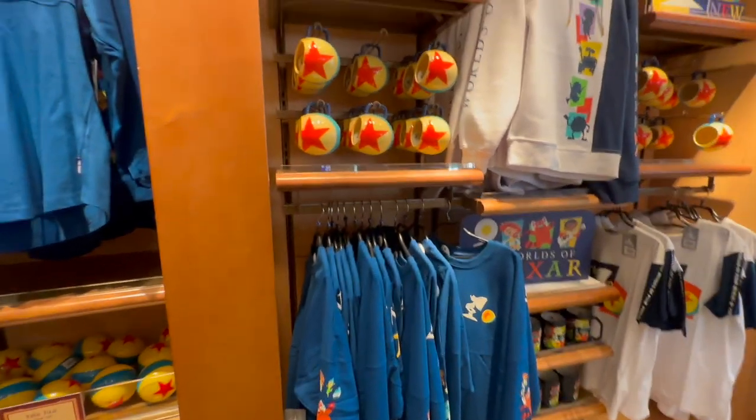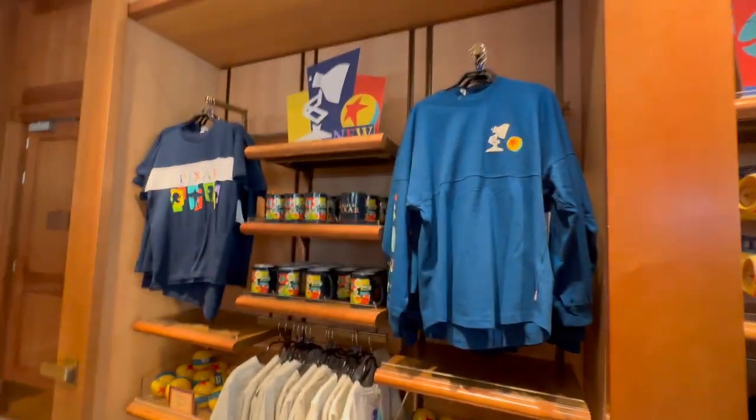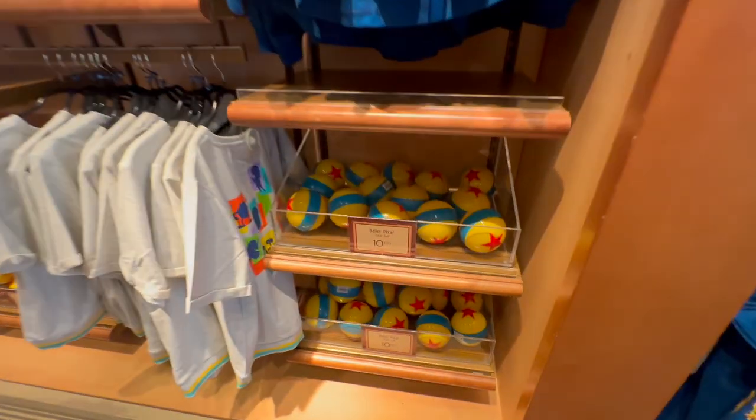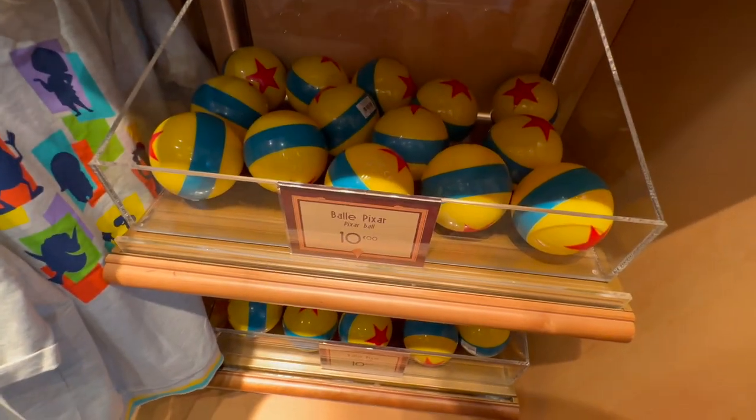Hope you enjoy that one. I'm tempted myself with the spirit jersey, but I have so many of them. And this ball was only available in American parks up to now — awesome!